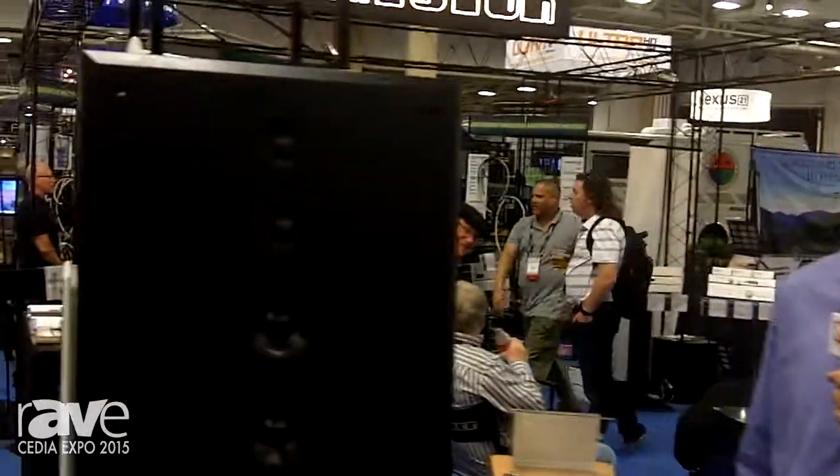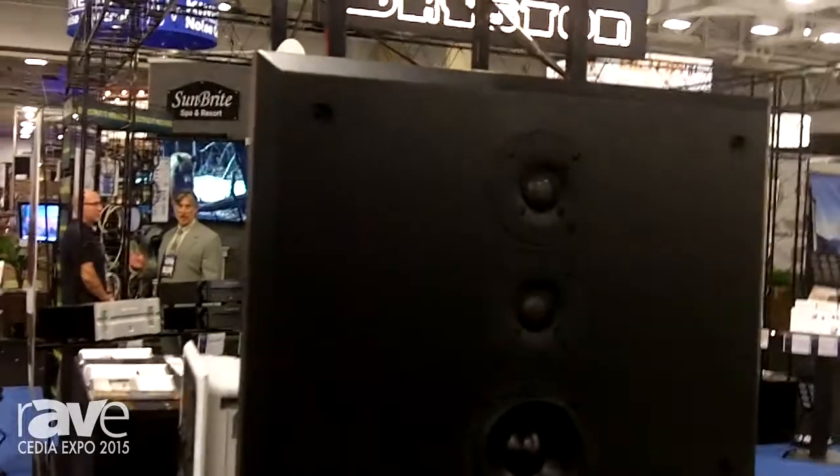I'm Gary Dayton with Bryston Limited. Thank you for joining us at CEDIA 2015. I'm here to introduce you to our newest N-Wall loudspeaker product, the Model T Cinema N-Wall.